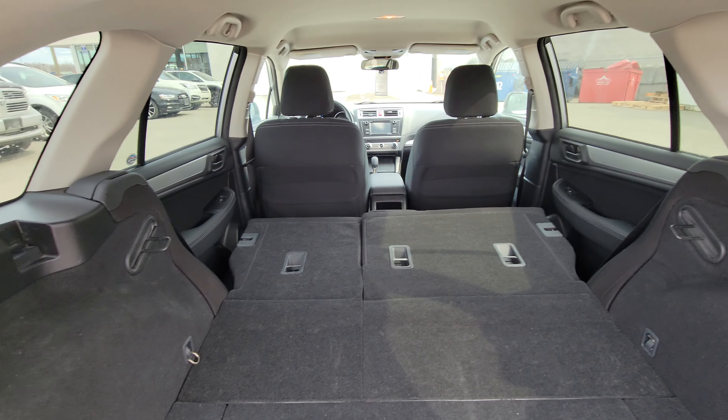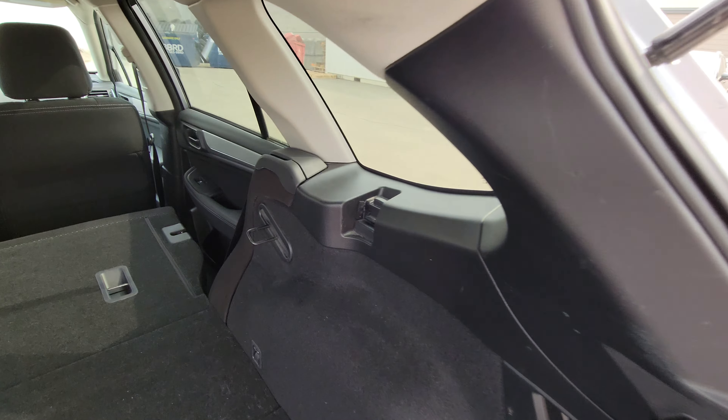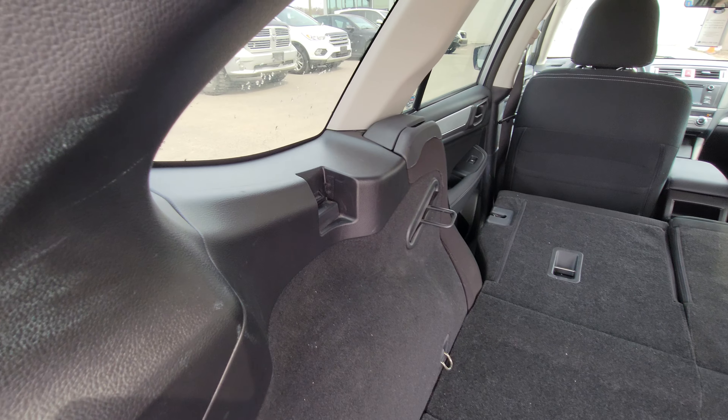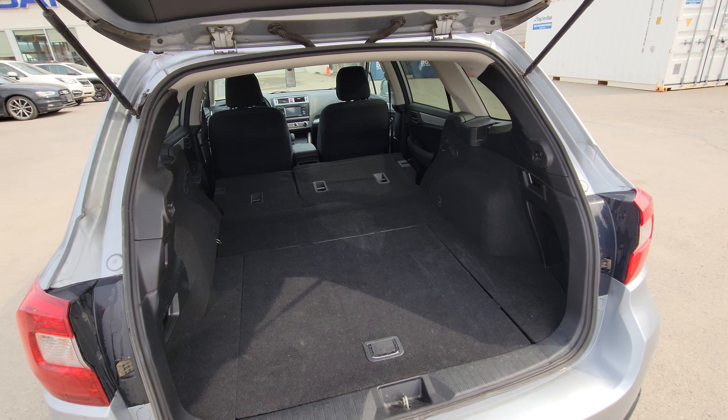Pull the handle and they fold down underneath. We've got our privacy cover, and underneath that we do have our spare tire. The privacy cover clicks in and actually covers everything from the top of the seats down, keeping things out of sight, out of mind.